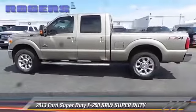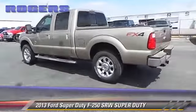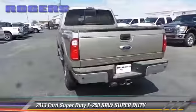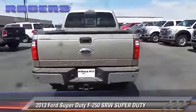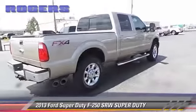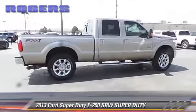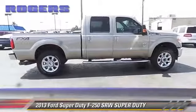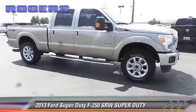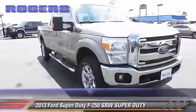The 2013 Ford F-250 is a pickup truck with an automatic transmission and fewer than thirty thousand miles on the odometer. This well-equipped Ford features power windows, air conditioning, and four-wheel drive. Comfort and convenience features include a sliding rear window, power door locks, and leather seats. Give us a call to schedule your test drive today.